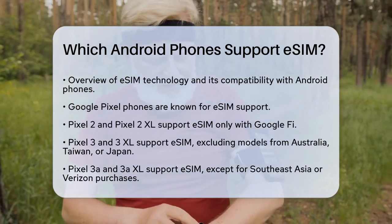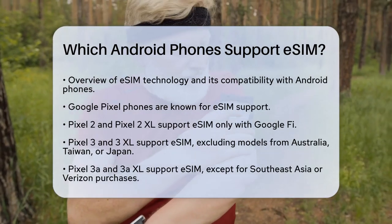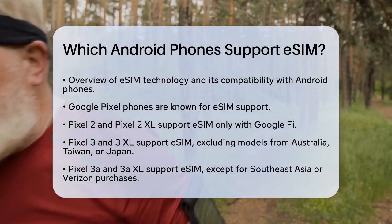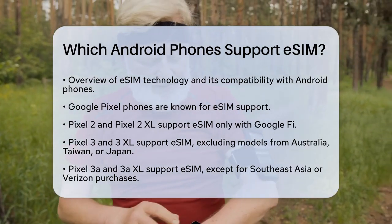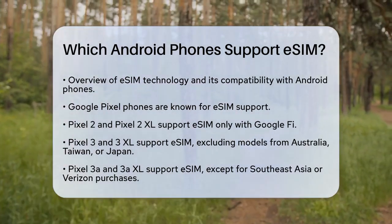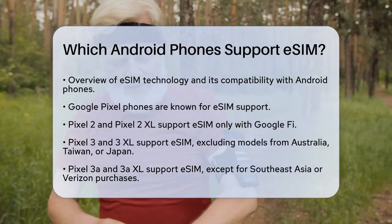First off, Google Pixel phones are well known for their eSIM compatibility. Starting from the older models, the Google Pixel 2 and Pixel 2 XL support eSIM, but only if they were purchased with Google Fi service. The Pixel 3 and Pixel 3 XL also support eSIM, except for those bought in Australia, Taiwan, or Japan.